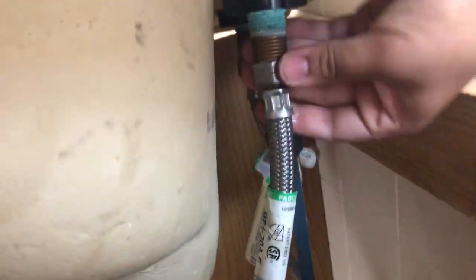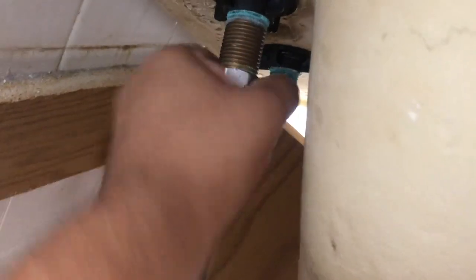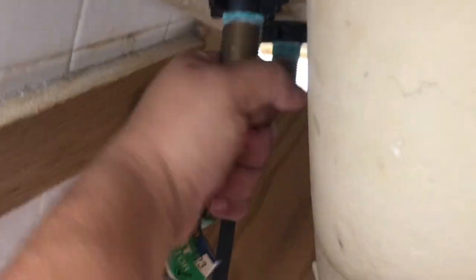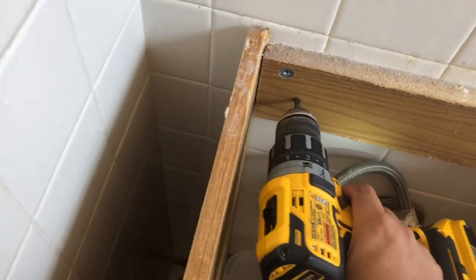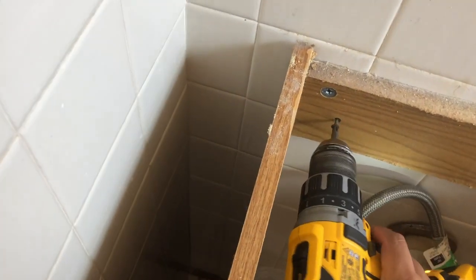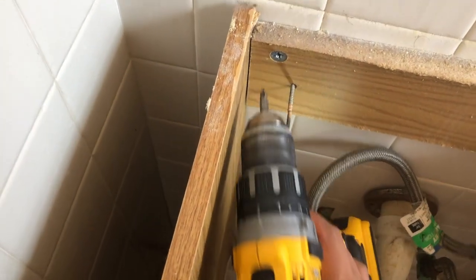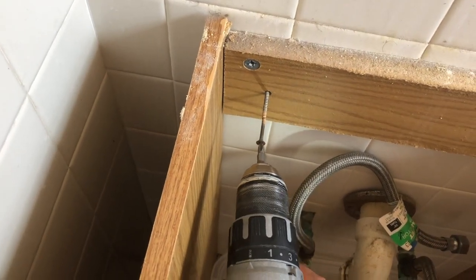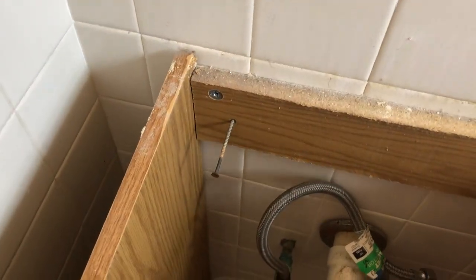Now that the water is turned off and I already got the bottom removed, I'm going to take off these connections as well to free up the top of the sink. To remove the bottom cabinet — the part where the sink sits on — it just had two screws, so I removed those and got the cabinet out.